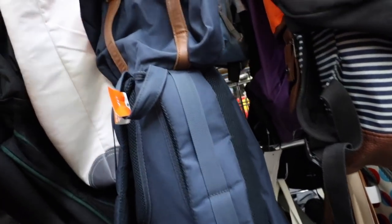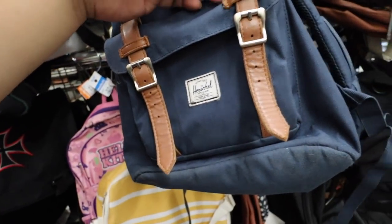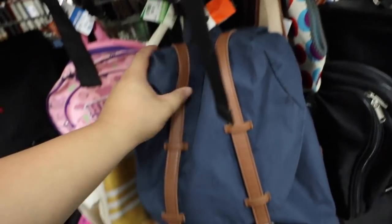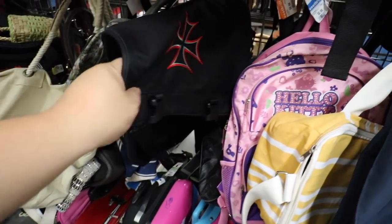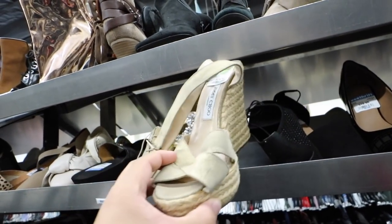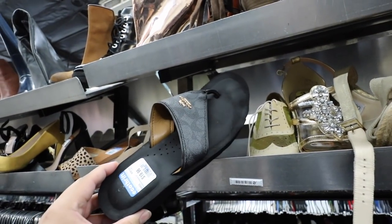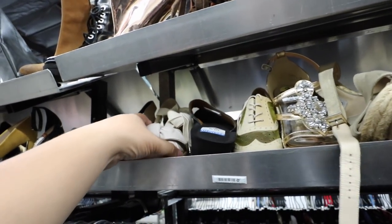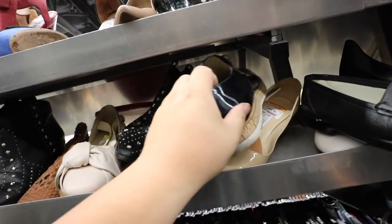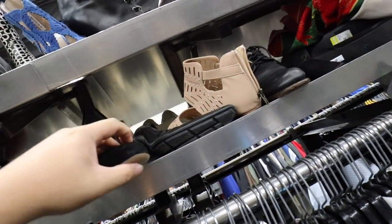Oh, this is one of those — Herschel. I wonder how much they're asking — $20. I don't really need that. Found some Jimmy Choo espadrilles — they look pretty fancy. Some Coach shoes. All these shoes want to come home with me — they're all jumping off.